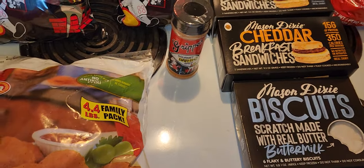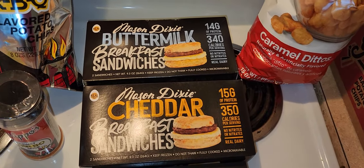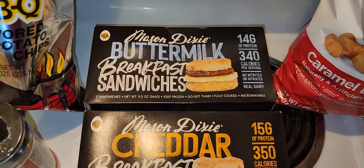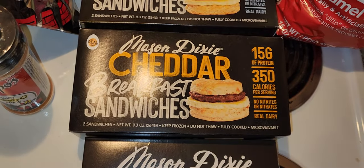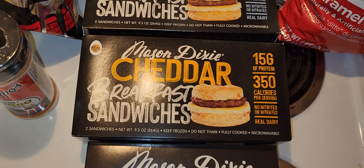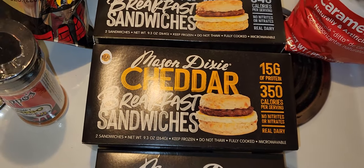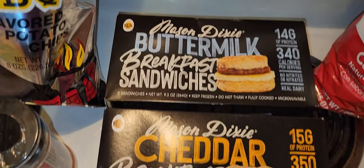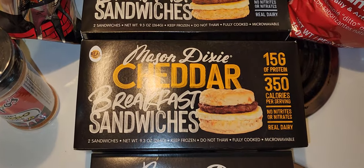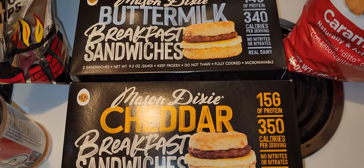Over here I got some of these Mason Dixie breakfast sandwiches. I have the buttermilk and the cheddar. The cheddar is actually in the biscuit — I had to read it because I was like, where's the cheese? The picture didn't show any cheese, but it's baked into the biscuit. So this is a buttermilk biscuit sandwich and this is a cheddar biscuit sandwich.